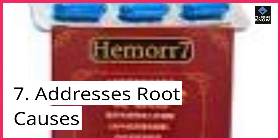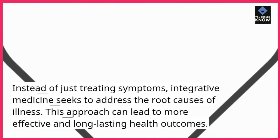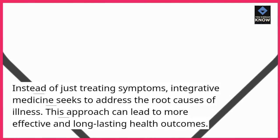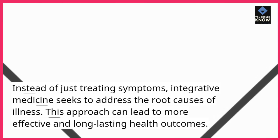7. Addresses Root Causes. Instead of just treating symptoms, integrative medicine seeks to address the root causes of illness. This approach can lead to more effective and long-lasting health outcomes.